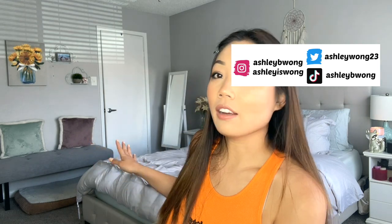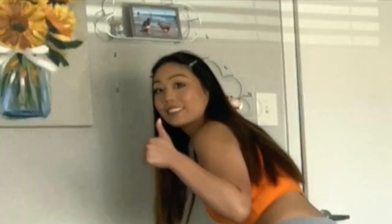Hi everybody and welcome back to my channel. Today's video is going to be my May favorites. All of my favorite beauty products from the month of May. I am drinking an iced matcha. I'm so excited for today's video because I have a lot of good products. If you guys have been watching my channel, you guys know how these videos work, so let's just get into it.